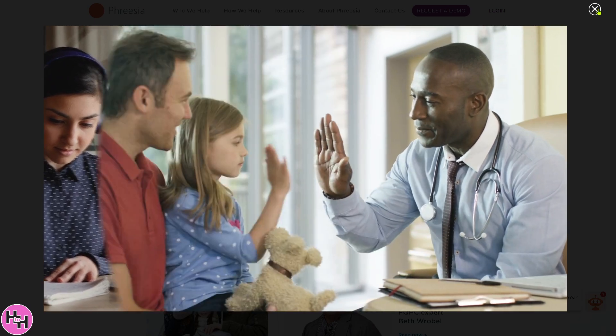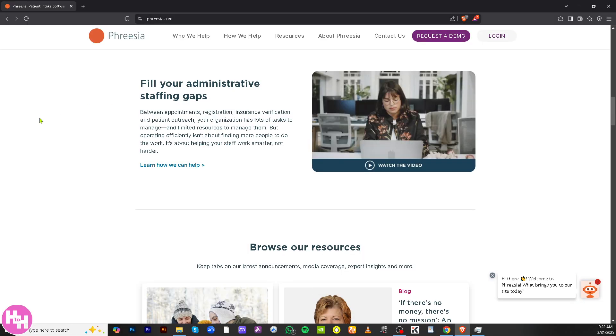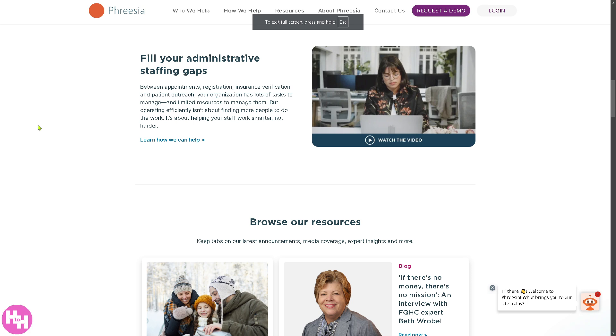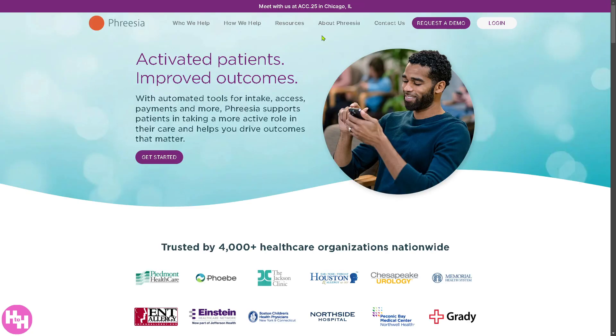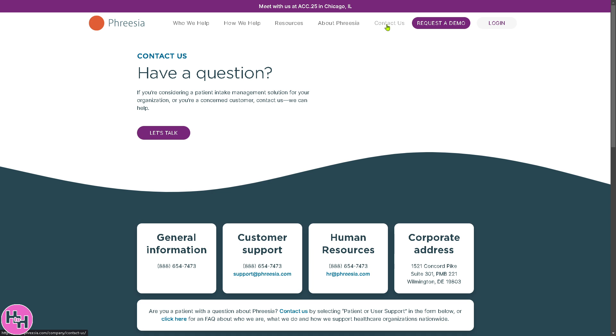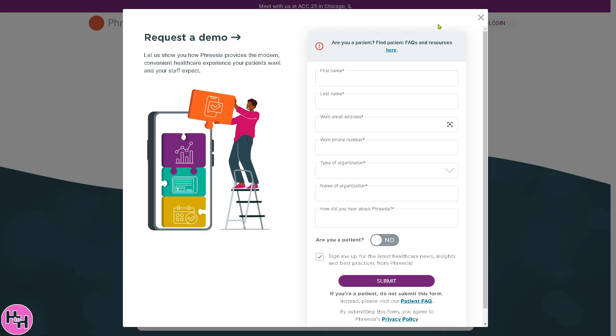The first thing that you need to do is visit the official website, Freesia.com. On the top right corner, you have the option to log in using your credentials. You can simply click the contact option form if you have any questions about Freesia, or click the 'Request a Demo' option.